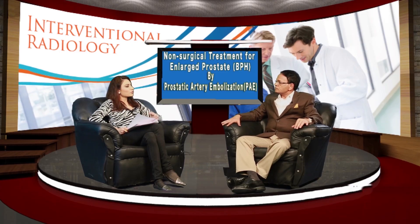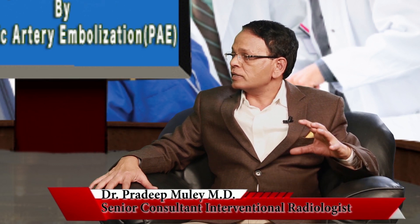Does the prostate grow back after PAE treatment? PAE is a relatively new technique worldwide, with about four to five years of experience. Good literature suggests that recurrence is not seen after Prostatic Artery Embolization. Time will tell after five, six, and ten years, but patients don't lose anything by choosing PAE and can get very good results.